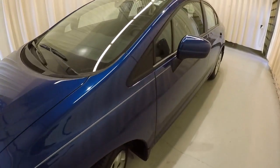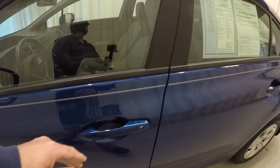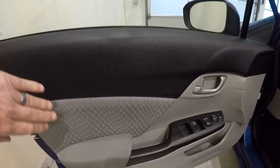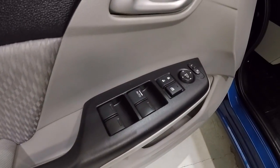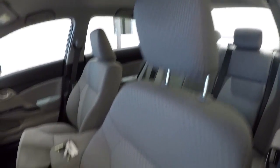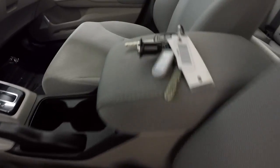Let's take a look on the inside. Two-tone door panels, nice cloth insert, power locks, power windows, and gray cloth seating. The driver's side is in good shape. It does come with a keyless entry key fob. The passenger seat is also in good shape.